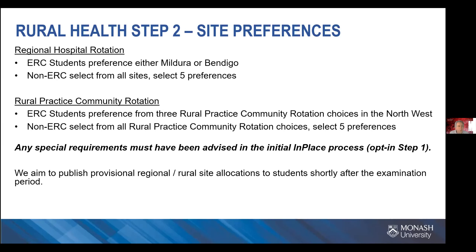In terms of site preferences in Year 4, ERC students get to choose either Mildura or Bendigo. Typically, if you've been in Mildura for Year 3, we'll try to get you to Bendigo for your hospital rotation in Year 4 — it's not a guarantee, but that's what we aim for. Similarly, if you've been in Bendigo for Year 3, we'll probably allocate you to Mildura. Non-ERC students get to select from five sites: Mildura, Bendigo, Warragul, Traralgon, or Sale.